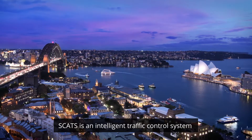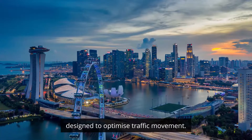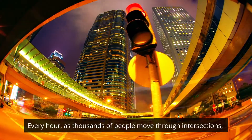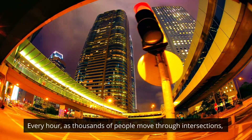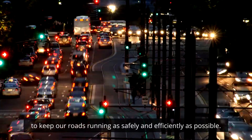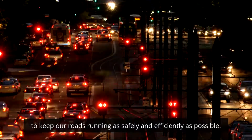SCATS is an intelligent traffic control system designed to optimise traffic movement. Every hour, as thousands of people move through intersections, SCATS works behind the scenes to keep our roads running as safely and efficiently as possible.